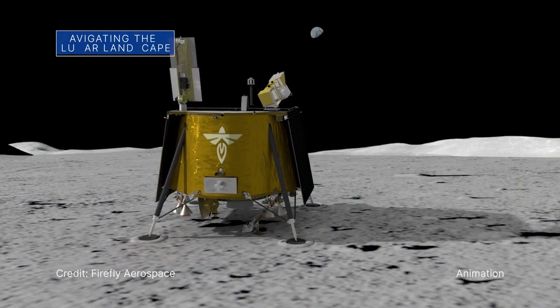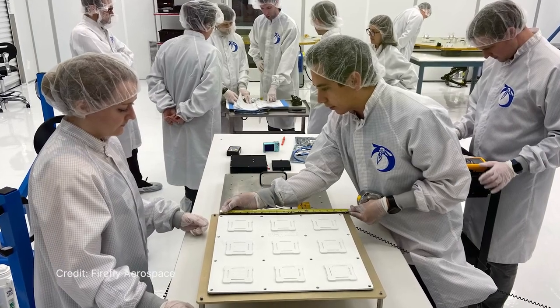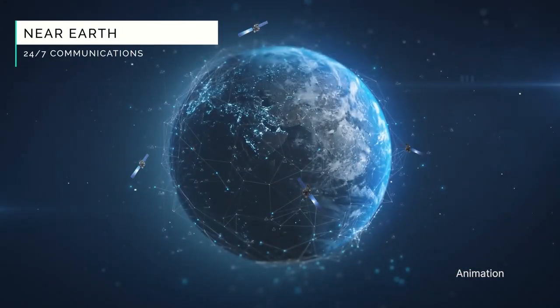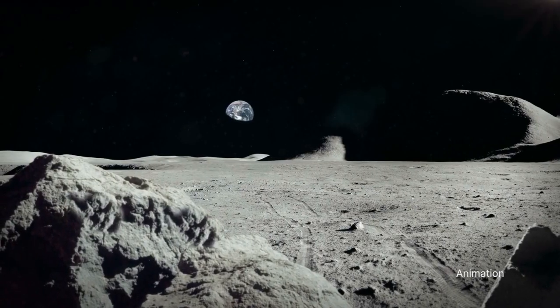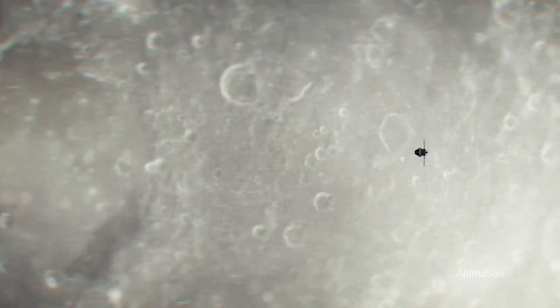In 2024, a Firefly Aerospace lunar lander will deliver a payload to the Moon called the Lunar GNSS Receiver Experiment. The payload is expected to receive signals from two satellite constellations orbiting Earth and obtain the first-ever Global Navigation Satellite Systems fix on the lunar surface. This technology could help provide precise navigation for future exploration missions on the Moon.